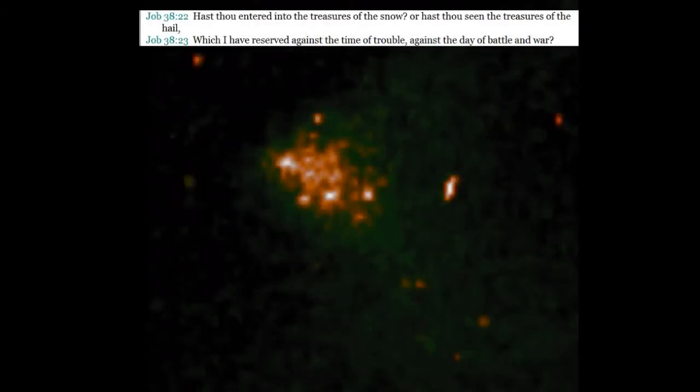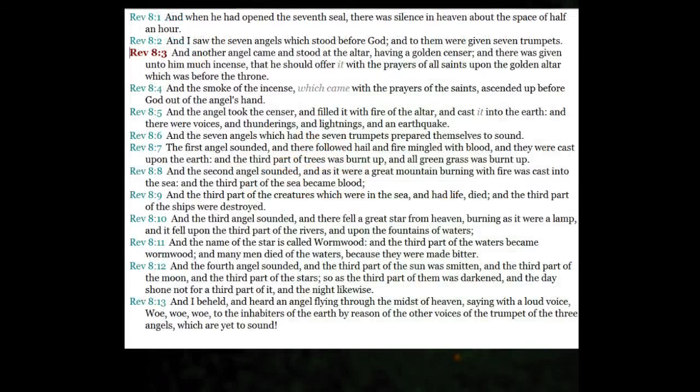What this reminds me of in the Bible is Job. God is talking to Job and says, 'Has thou seen the treasures of the hail which I have reserved against the time of trouble, against the day of battle and war?' What war are we talking about, and how is this hail delivered?